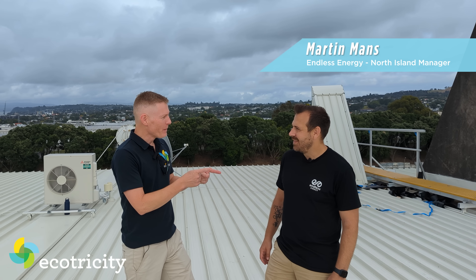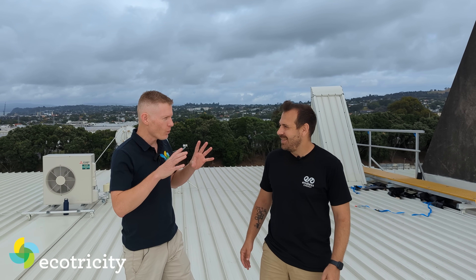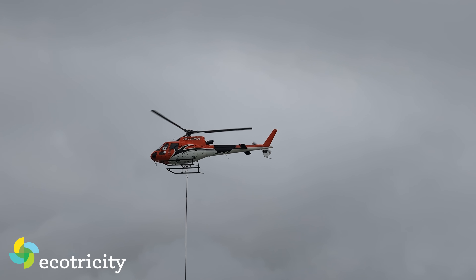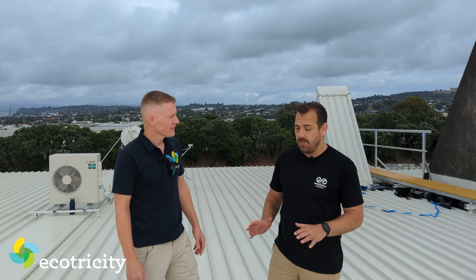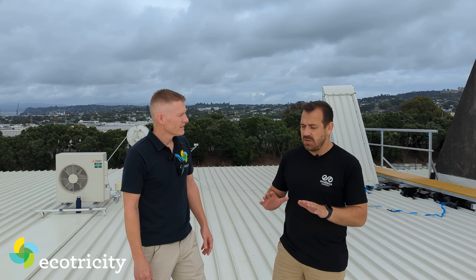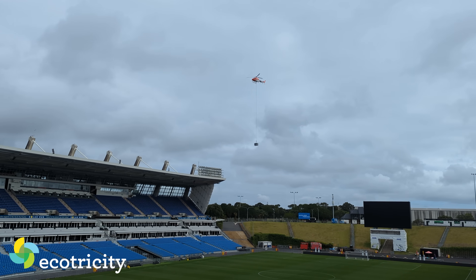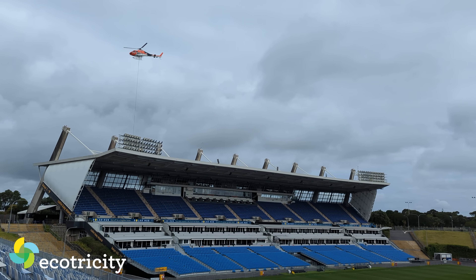Martin — familiar face, I remember you from my rooftop solar video, but this is a slightly bigger job. First of all, why are you using a helicopter? We're using a helicopter because using a 200-ton crane for the stadium — the stadium has a lot of businesses that work in and out of it — we'd have to close the stadium down for a couple of days. A helicopter will get that work all done in about two, two and a half hours. Far out. That's a bit of a difference.